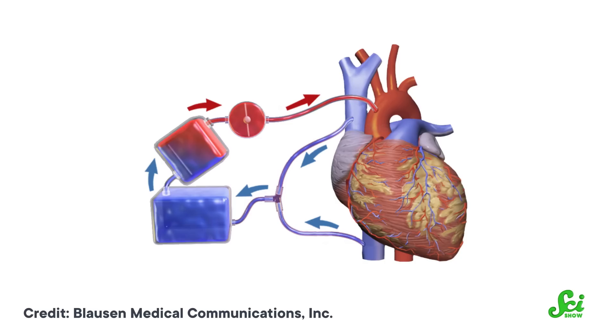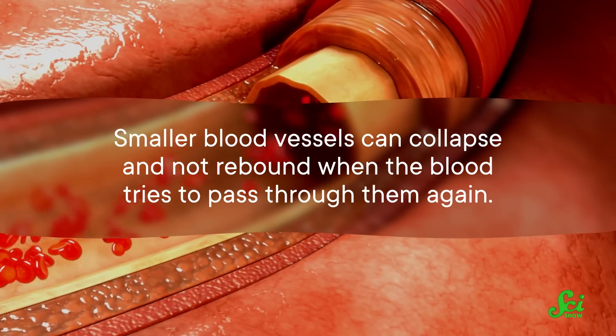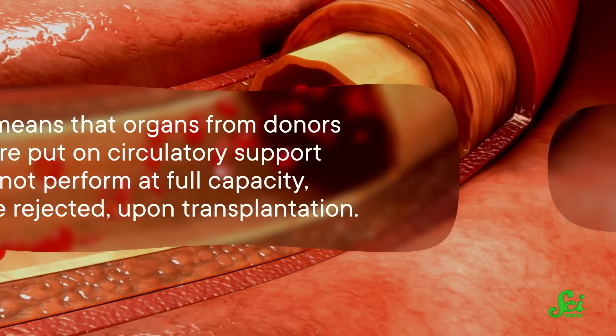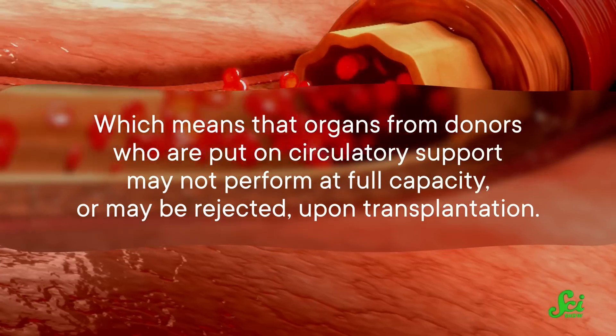Technologies already exist to move blood through a body that has lost its circulatory abilities. One such technique is to pump the blood out of the body into an artificial lung that adds fresh oxygen, and then putting it back into the body. But this method isn't always successful at restoring organ function without causing cell damage in the process, due in part to reoxygenation injury. In addition, smaller blood vessels can collapse and not rebound when the blood tries to pass through them again, which means that organs from donors on circulatory support may not perform at full capacity or may be rejected upon transplantation.